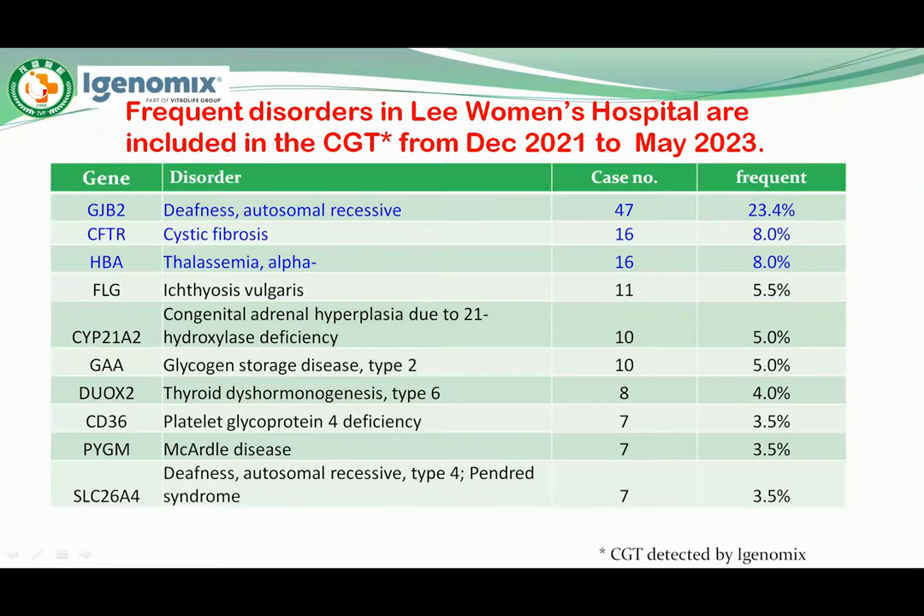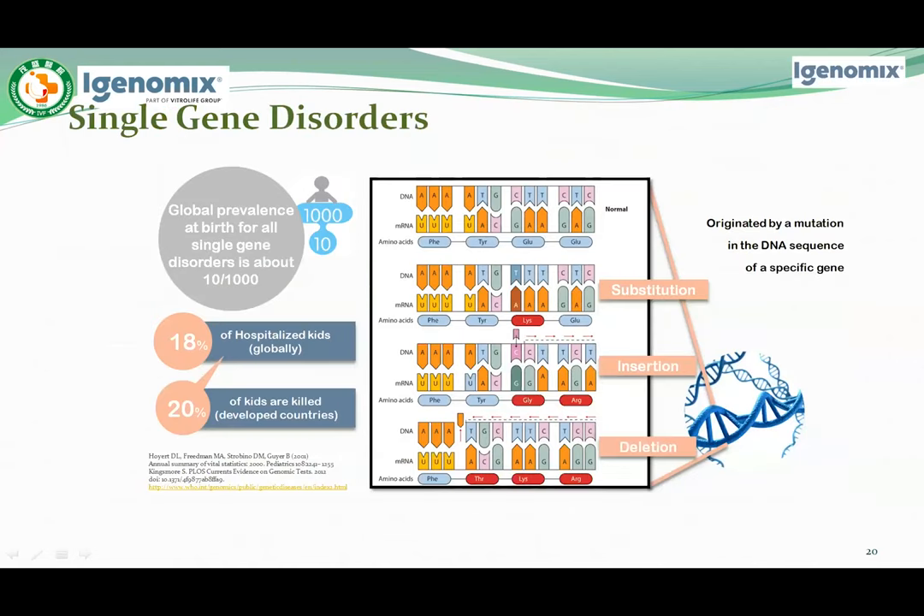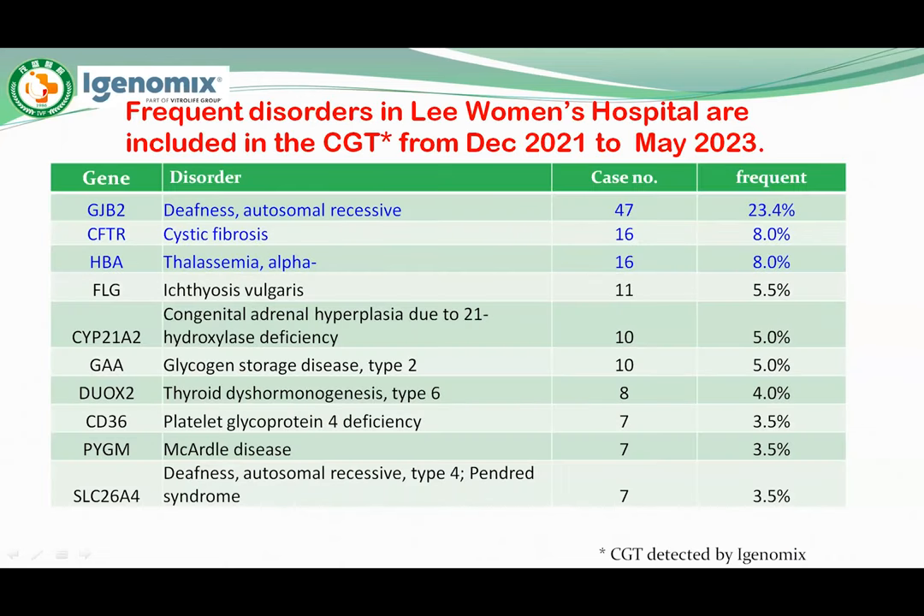In Li Women's Hospital, following iGenomic CGT data from December 2021 to May 2023, the three most common disorders differ from the Taiwan general population. The three most common disorders in our hospital are deafness/hearing loss, cystic fibrosis, and alpha-thalassemia. The frequency of hearing loss is 23.4% in our hospital. Some thalassemia carriers among infertile couples may be identified by routine CBC testing and thalassemia screening at our hospital, which may explain the difference in mutant gene carrier rates compared with the Taiwan population.